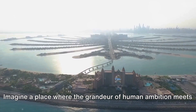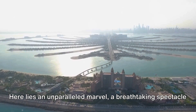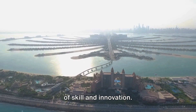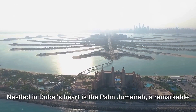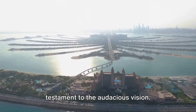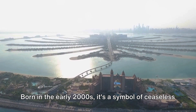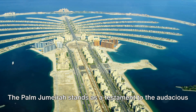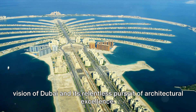Imagine a place where the grandeur of human ambition meets the boundless beauty of nature — an unparalleled marvel, a breathtaking spectacle of skill and innovation. Nestled in Dubai's heart is the Palm Jumeirah, a remarkable testament to audacious vision. Born in the early 2000s, it's a symbol of ceaseless architectural pursuit and Dubai's relentless dedication to excellence.